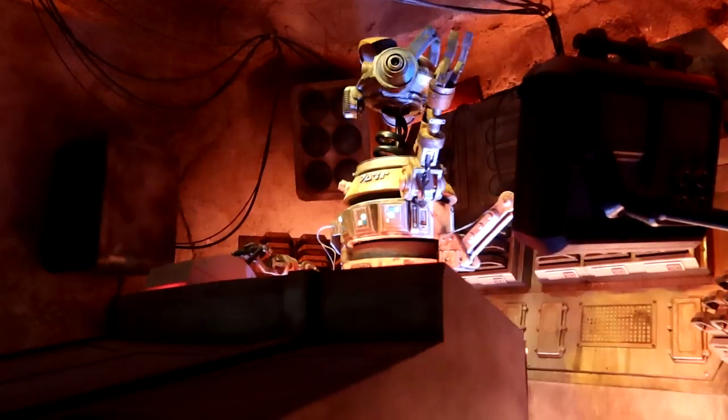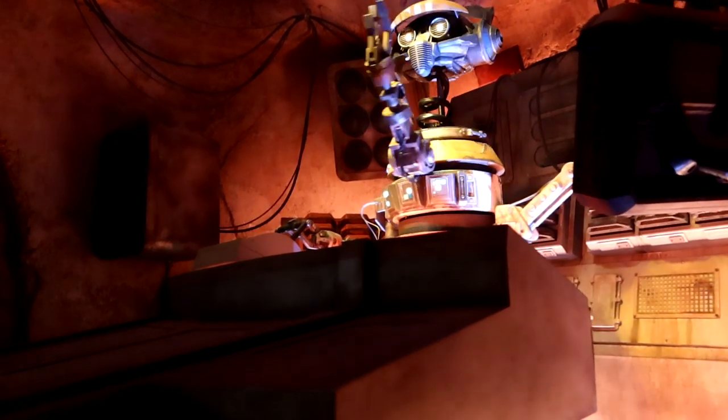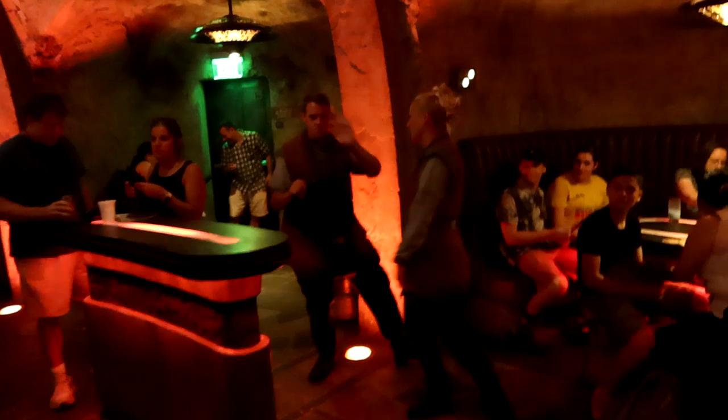Minors are allowed inside as long as they are accompanied by an adult. It is very loud in here — the music has a nice hip-hop kind of beat, and the conversation noise is also very loud. The lighting is dim. There are no major sensory concerns, but keep in mind that you are in a very much nightclub-style atmosphere.